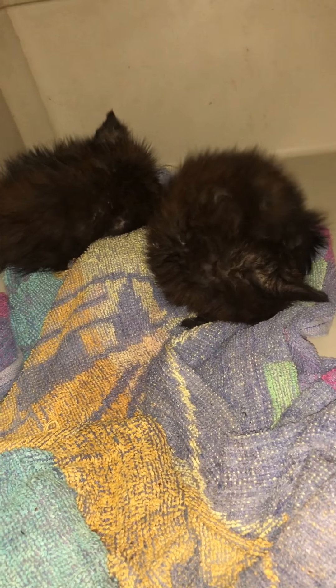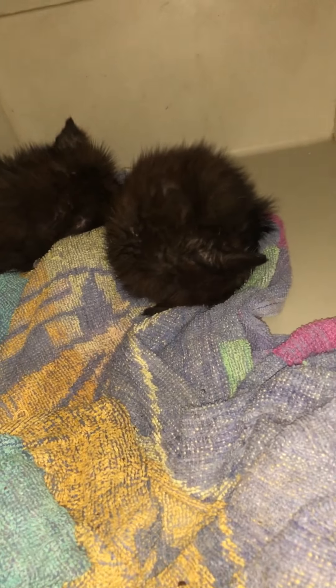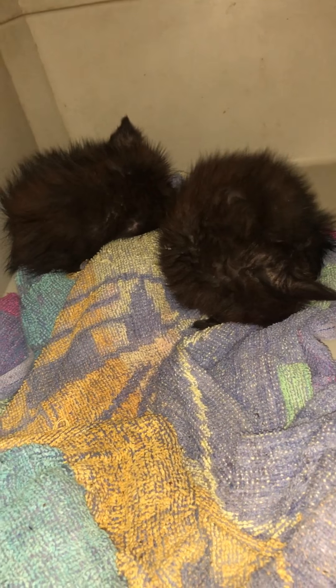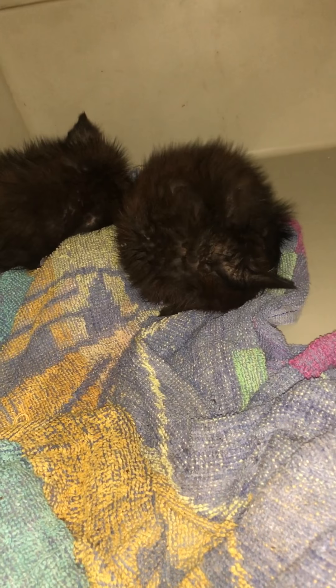I have not seen any poo out of either one of them yet, but I just got them here to my place, and Saturday I will take them to another vet that I go to to see how they're doing and if they've gained any weight. I was kind of hoping they might stir a little bit so you can see their eyes, but I'll get another video out. This is day number two of the cat rescue for these two poor babies.